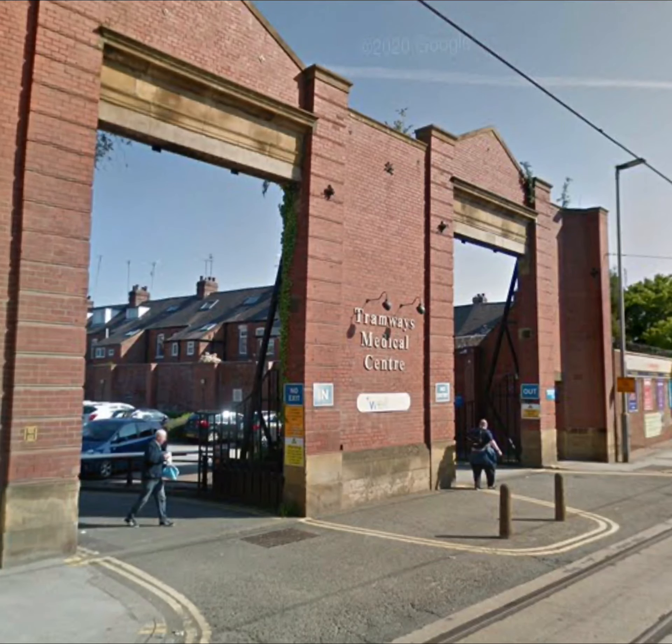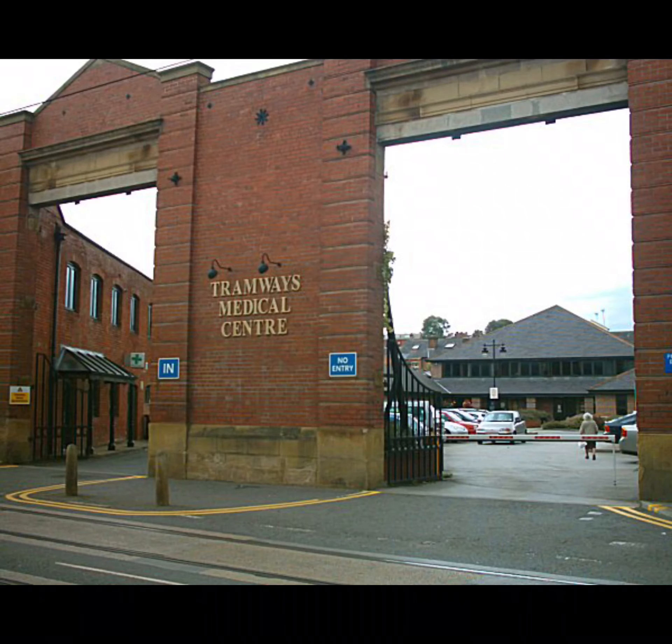In a similar situation, the Hillsborough depot on Home Lane still partly exists. The façade is now the entranceway to the Tramways Medical Centre, which was built on the footprint of the depot after most of it was demolished.